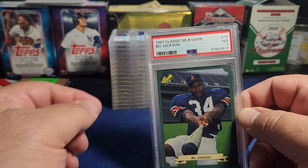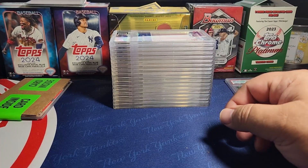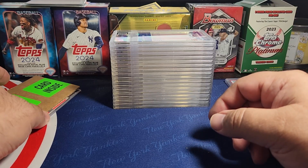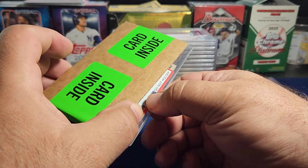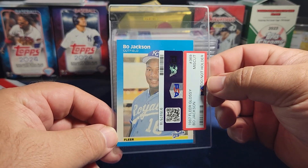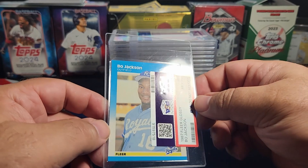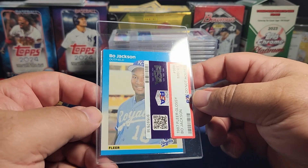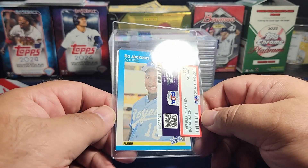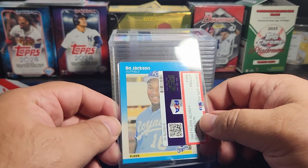Craig's second card was another Bo Jackson — 1987 Fleer — and this was the glossy. Unfortunately that one was considered miscut. It does look kind of cockeyed, so maybe that's what they're talking about. Not graded unfortunately — Bo Jackson glossy.